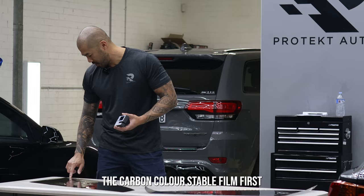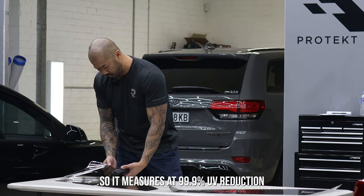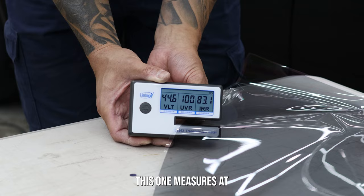This one is a 45% film. It measures at 99.9% UV reduction, and with the infrared reduction it's at 23.3%. That's the carbon or color-stable result.